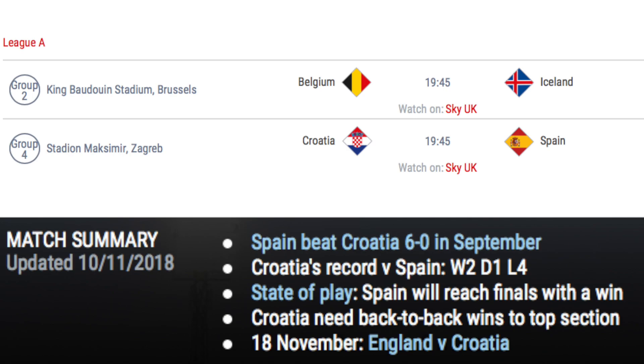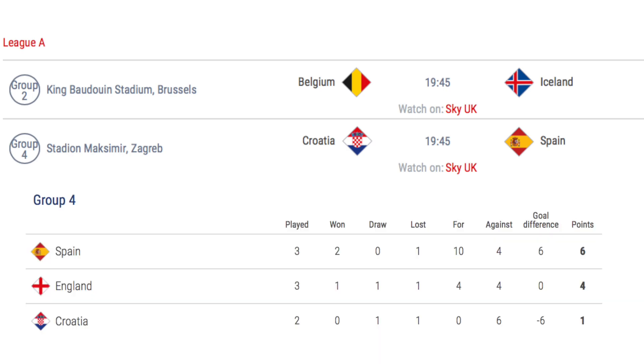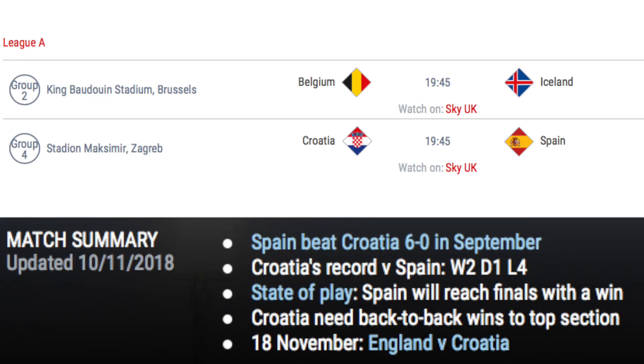If Spain beat Croatia, they will finish top of the group. If the match is a draw, England have the chance to top the group if they beat Croatia. If Croatia win, both England and Croatia could top the group with a win. Spain did win 6-0 in the previous match in September, however.